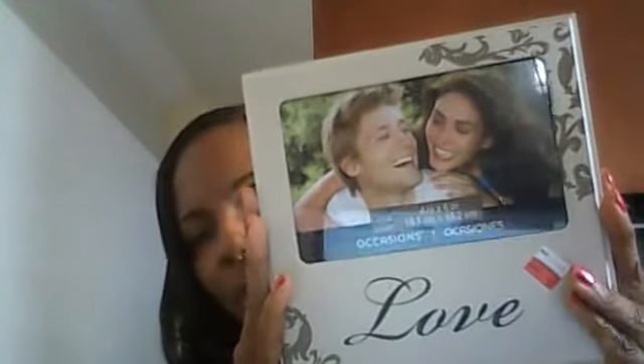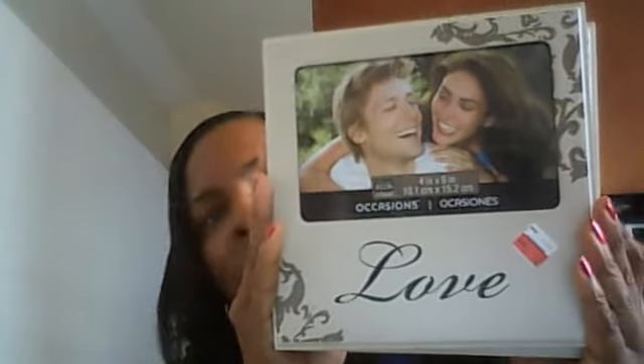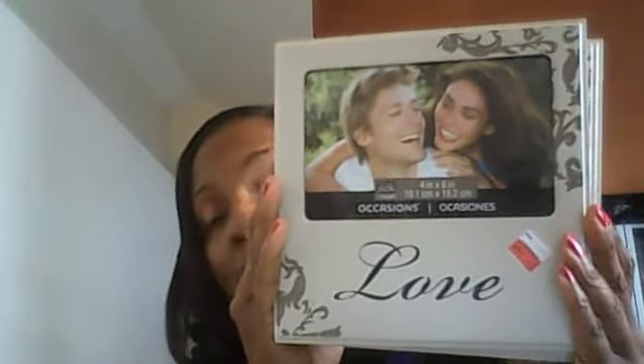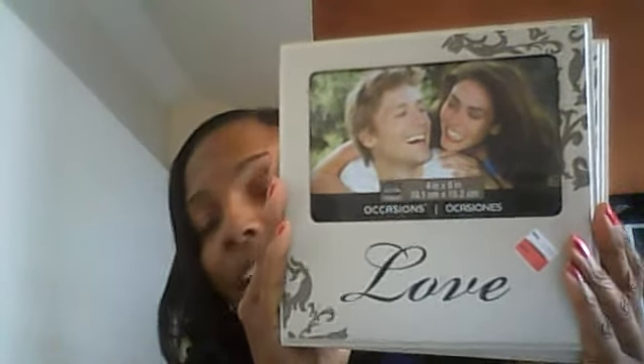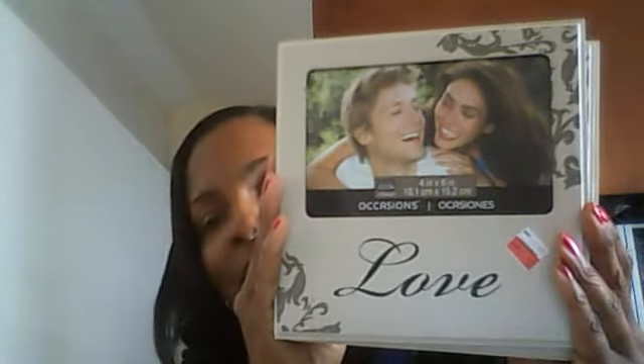I also got these cute frames — they all have 'love' on the front. The regular price was $9.99 and I got them for $0.99. I got three of these: one for each of my two sisters and one for my daughter and her little dog, Diamond Princess, as Christmas gifts.